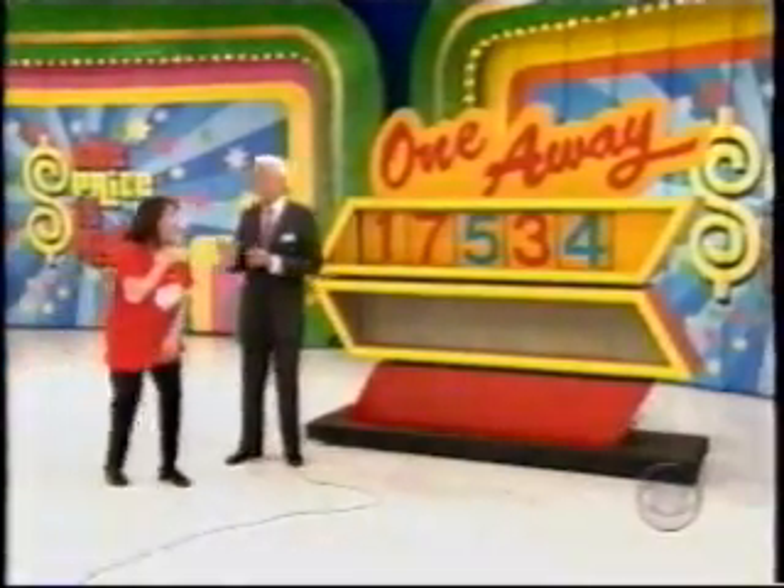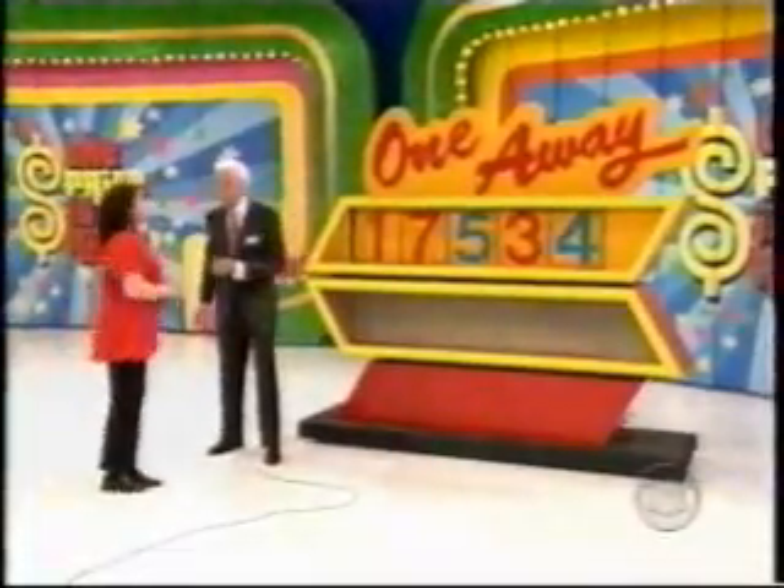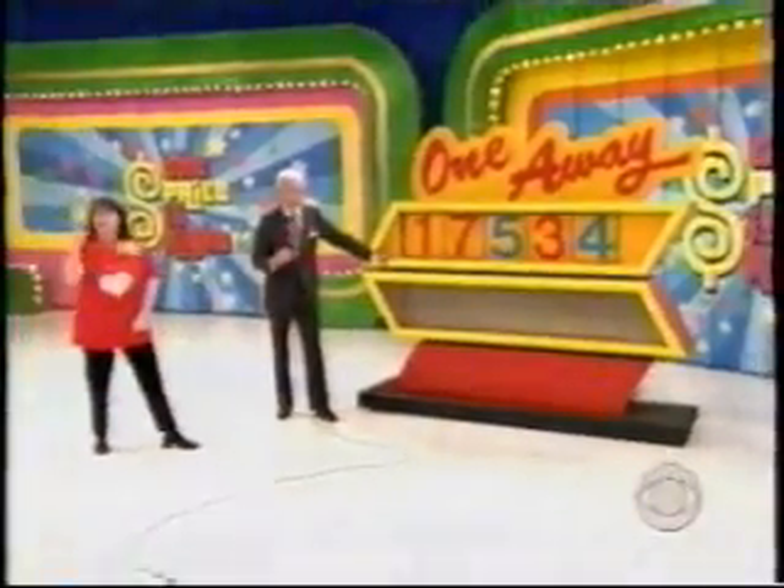So ask them: ladies, do I have at least one number right? You do indeed. Ladies, do I have two numbers right? She has two numbers right. Ladies, do I have three numbers right? No — two numbers are right. Now you're going to change three.